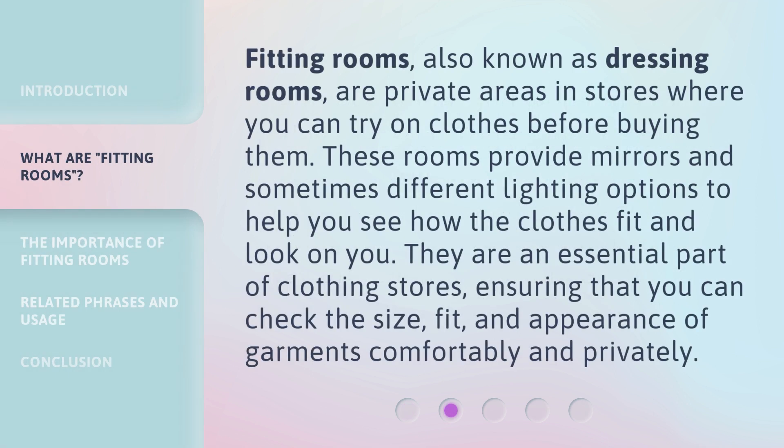Fitting rooms, also known as dressing rooms, are private areas in stores where you can try on clothes before buying them. These rooms provide mirrors and sometimes different lighting options to help you see how the clothes fit and look on you. They are an essential part of clothing stores, ensuring that you can check the size, fit, and appearance of garments comfortably and privately.